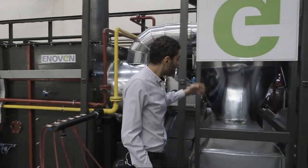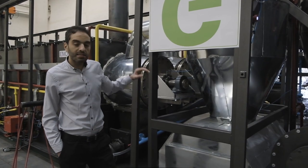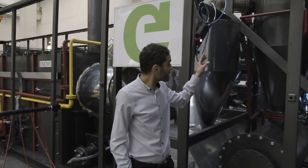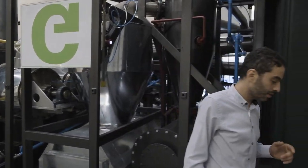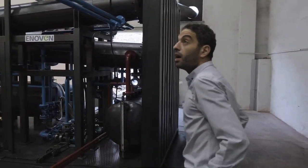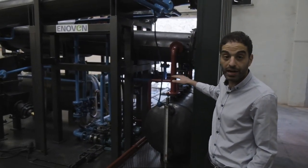At this first cyclone we take tar out from the hydrocarbon vapor, and the tar-free hydrocarbon vapor goes to the second cyclone, where we condense the heavy oil fraction. After condensation of heavy oil, the hydrocarbon vapor goes through this pipe to the heat exchangers, where we condense the light oil fraction.